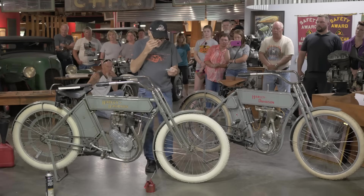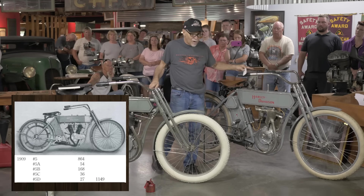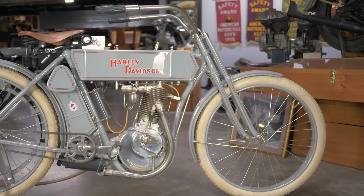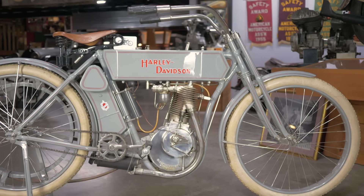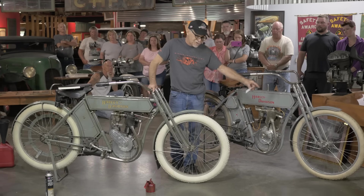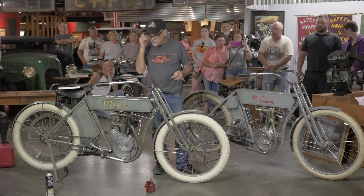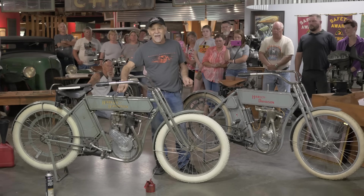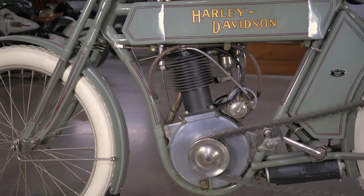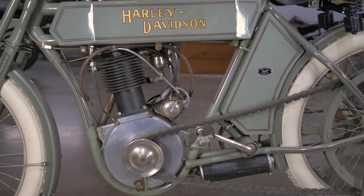Going back to 1909, the book says there were five models — some had tall wheels. The bike right behind this 1909 is a 1910, which I pulled out today for comparison. You'll notice this bike has smaller wheels: these are 26s, those are 28s. The bike is entirely smaller, the gas tanks are shorter. Most interestingly, this engine, frame, handlebars, gas tank, rear wheel, and every part on this motorcycle is uniquely built for it — and there's not another one existing.